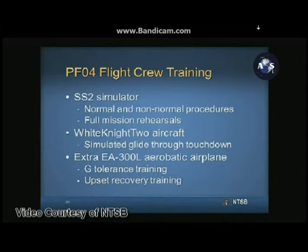Spaceship Two pilots also trained using White Knight Two, as its cockpit layout was designed similarly to the Spaceship Two cockpit, and in certain configurations White Knight Two had a similar flight path and descent profile, simulating glide through touchdown. Spaceship Two pilots also received aerobatics training in the Extra 300, including G-tolerance and upset recovery training. SCALE required at least three full mission rehearsals, three simulated approaches in White Knight Two, and three aerobatic training flights in the Extra 300 to prepare for powered flight.